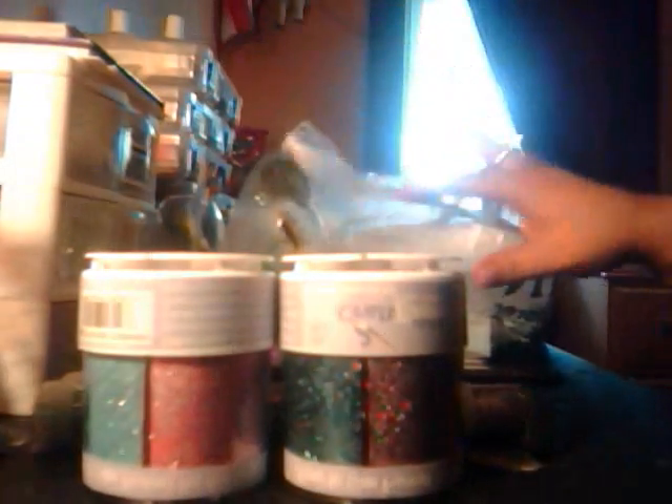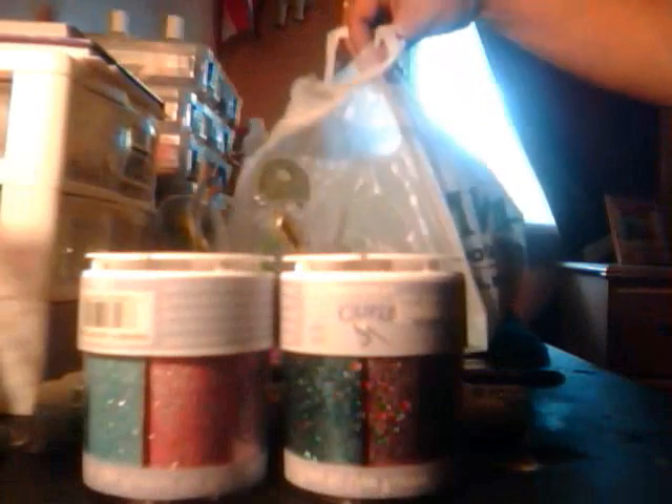I just wanted to show you a couple of things that I bought at my local craft store here in Connecticut. It's called Joann's craft store.